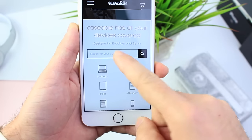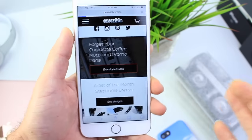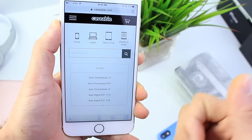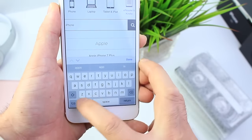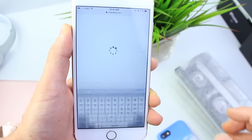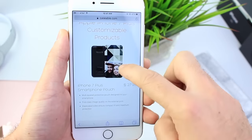Right below there you have where you can search your device. And if we keep scrolling down, there's 'Brand Your Case,' which is my favorite option. It allows you to customize the case for your smartphone, tablet, or Kindle — whatever you want. So I type in iPhone, and I have an iPhone 7 Plus, so I select iPhone 7 Plus and it takes me through the three options available for that device.